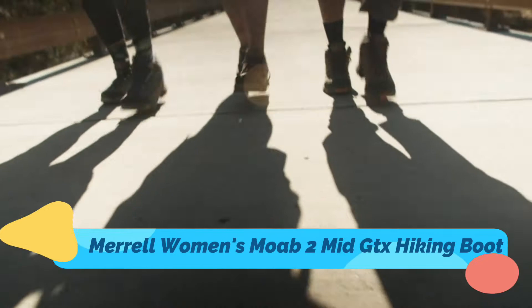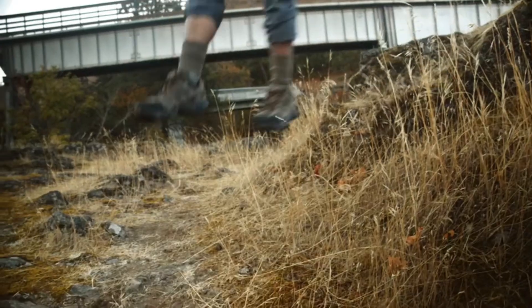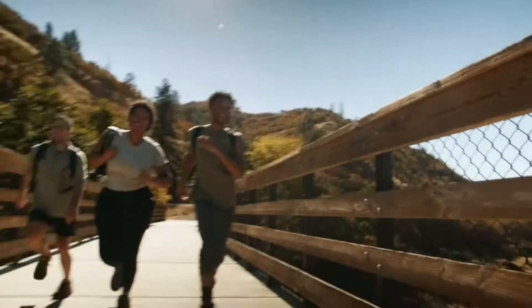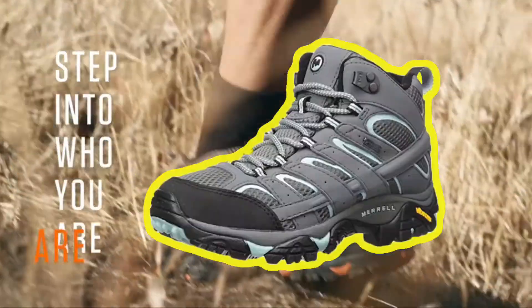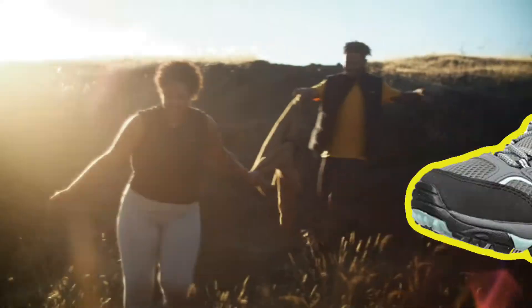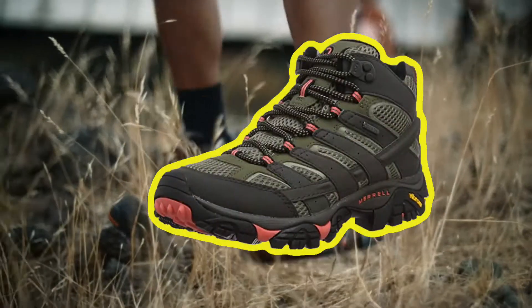Merrell Women's Moab 2 Mid GTX Hiking Boot is made up of synthetic and leather. It is imported, waterproof, and contains a synthetic sole. Its shaft measures approximately four inches from the arch. It is available in different colors like Sedona Sage, Brindle, Grey Beluga, Grey Sedona Sage, Blue, Dusty Olive, Black, and Grey Beluga Olive. The link of this product is available in description.